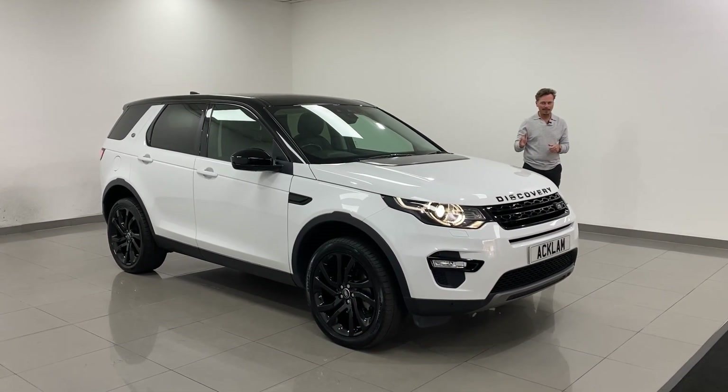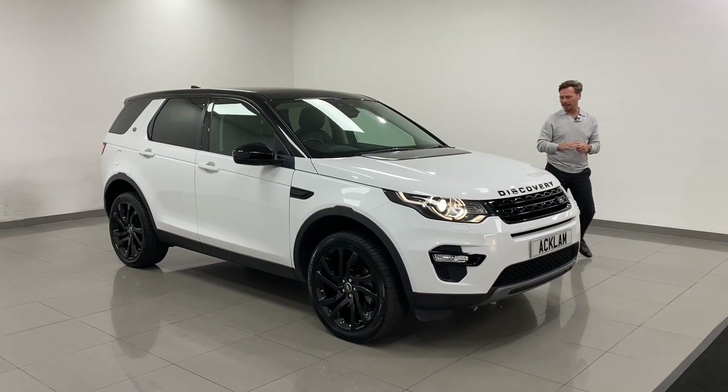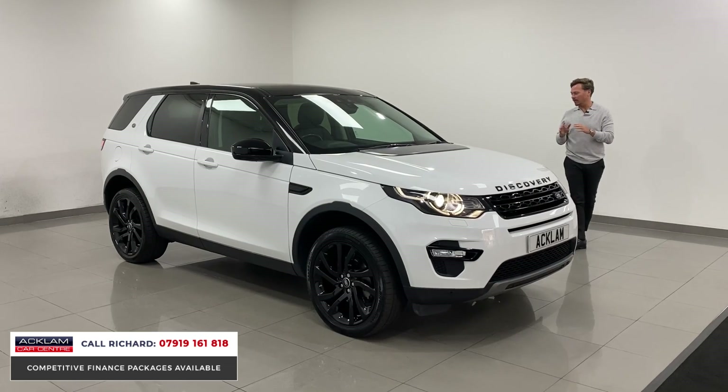I give this car 24 hours before it's sold, so if you're looking at the video, get it reserved. Give us a ring straight away — give me a ring on my number on the screen.